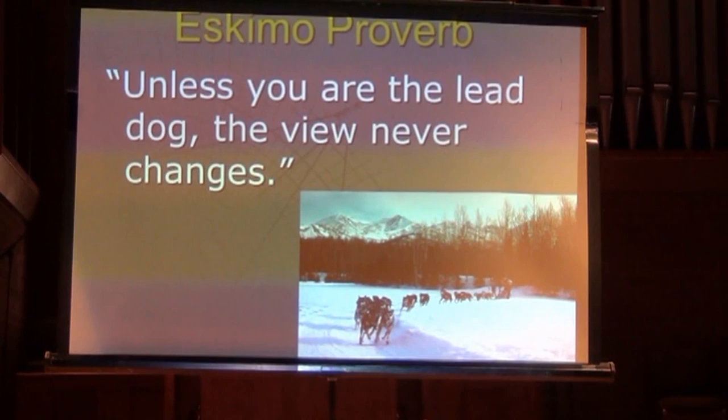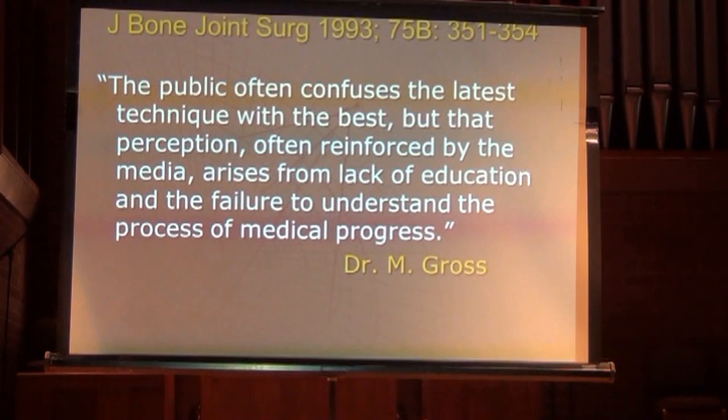There's an Eskimo proverb: unless you're the lead dog, the view never changes. We pride ourselves in trying to understand cutting-edge technology. But that has to be balanced — just because something's the latest and greatest doesn't necessarily mean it's the best. As an orthopedic surgeon noted in a major journal: 'The public often confuses the latest technique with the best, an impression reinforced by the media and arising from lack of education and failure to understand the process of medical progress.'